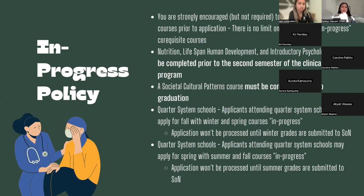Again, co-requisites are strongly encouraged — nutrition, lifespan development, and psychology must be completed prior to your second semester once you get in, so you might as well do them now. Sociocultural patterns must be completed prior to graduation. For students on quarter systems: if you apply for the fall, your winter and spring courses can be in progress, but the application won't be processed until those winter grades come through. Similarly, for spring applications, fall and summer classes can be in progress but won't be processed until those final grades are submitted.